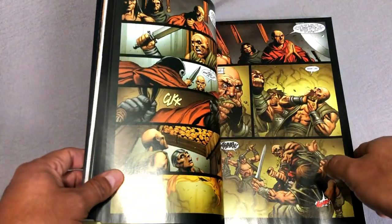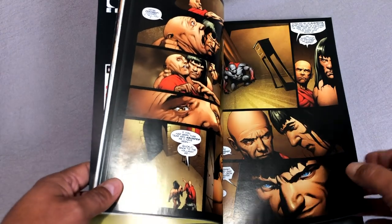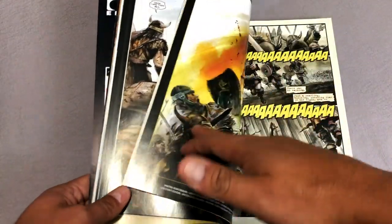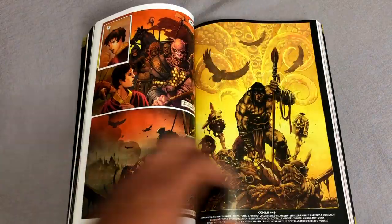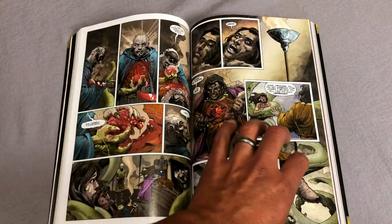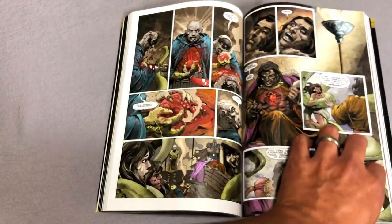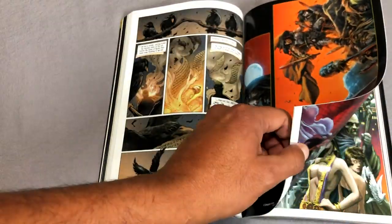Now, Cary Nord has been drawing comic books for a long time. I believe — I'm not 100% sure — that he is a graduate of the Joe Kubert Art School, just based on his art style, but I could be wrong. You can see how nicely it lays open in the middle. The book retails, like all the other epics, for $39.99, and it has right around 496 pages, so just about 500 pages.